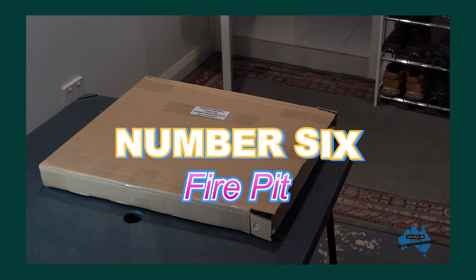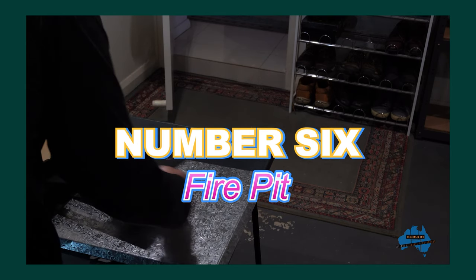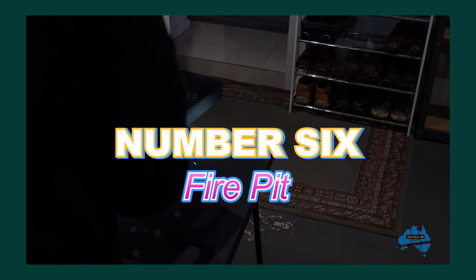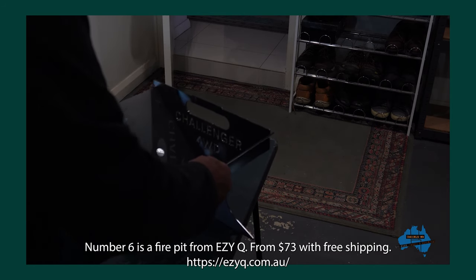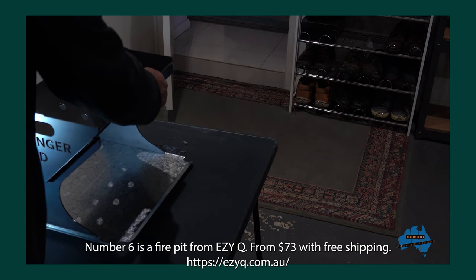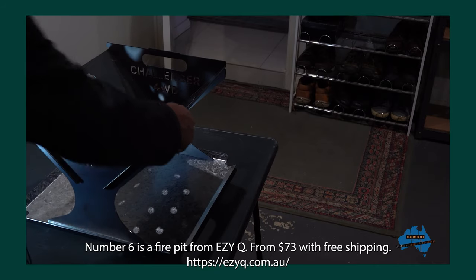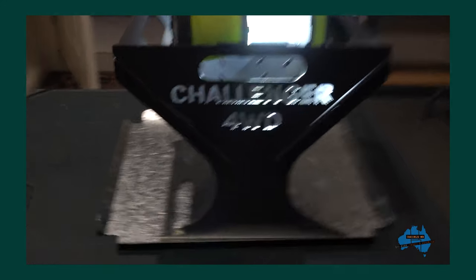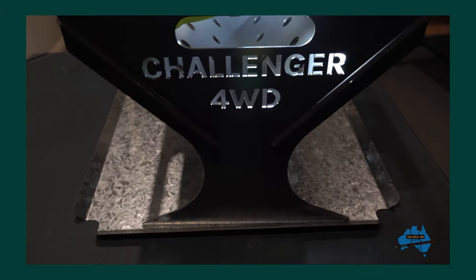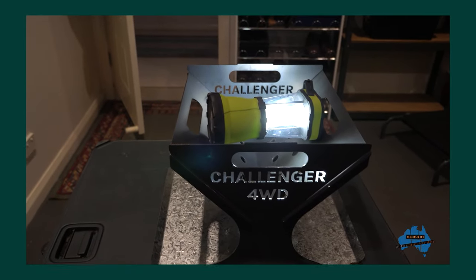Suggestion number six is this fire pit from EZQ. These start from $73 — this is the portable one, the pick for camping. Flat packed, it just slots together, and they'll also personalise the end plate with any text you want. They're Aussie made, protecting local manufacturing and Aussie jobs. EZQ is in Sydney and shipping Australia wide is free — ezq.com.au. What Aussie dad wouldn't want a fire pit for camping? Absolutely brilliant.